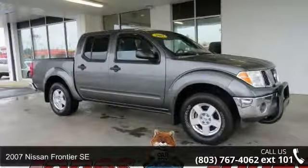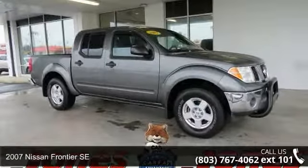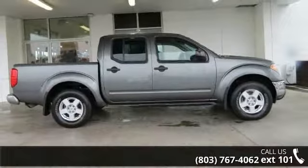Check out this 2007 Nissan Frontier SE. If you are looking for a first-rate auto, this one could be yours today.